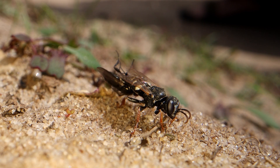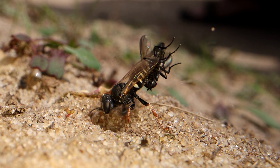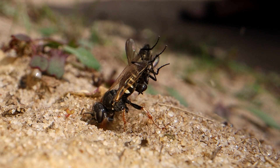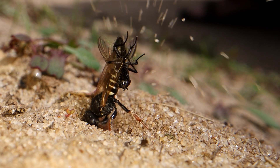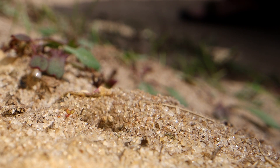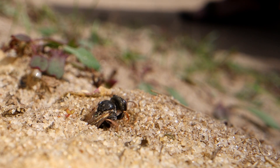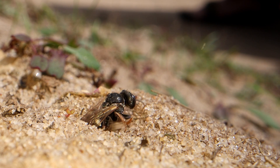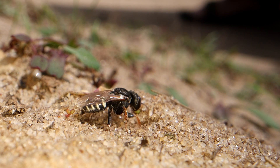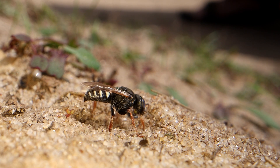They are quite rewarding to film. They're not like a bee wolf who might disappear off for half an hour or three quarters or longer. They're in and out every few minutes once they start provisioning their cells, so they're quite easy to get decent footage of, even if they are really small. Not easy to spot sometimes, but always a favourite with the visitors when we do find them.